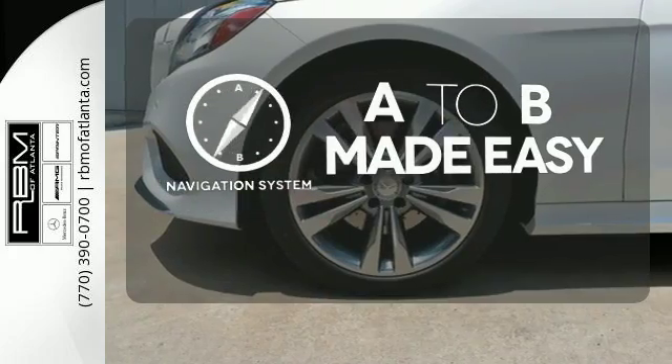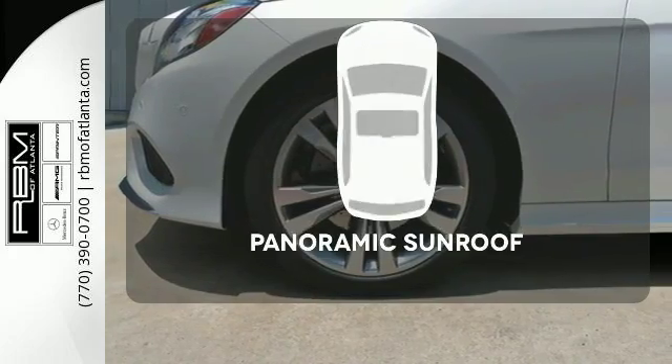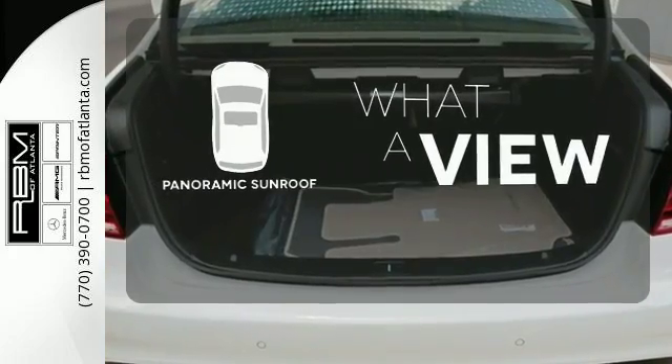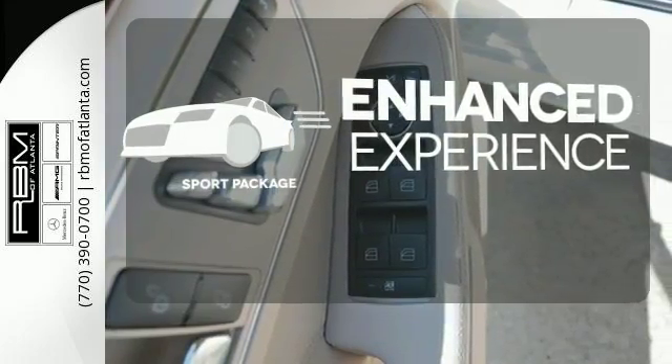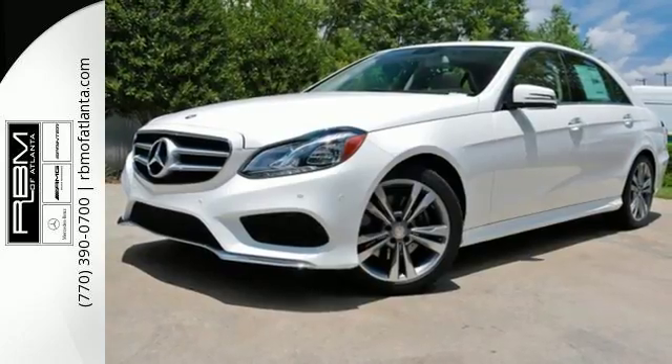Never feel lost again with the navigation system. The panoramic sunroof gives you even more fresh air for your drive. Drivability and functionality is enhanced with the included sport package. Add this E-Class to your life today.